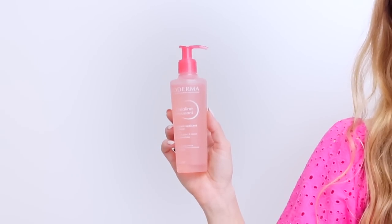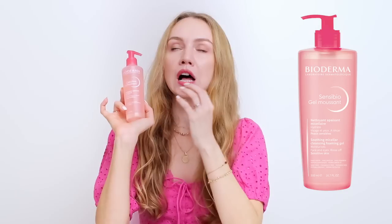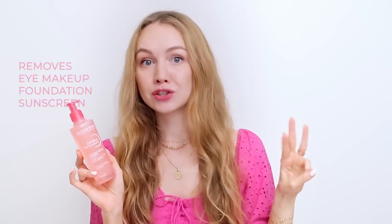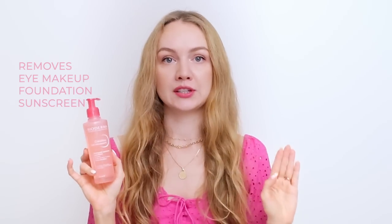Option two is the Bioderma Sensibio Gel Cleanser. In France, these are called the Crayoline range, but in North America and Canada you will see Sensibio — they are identical products. This is an awesome, gentle cleanser that also removes eye makeup, foundation, and sunscreen without stripping your skin. It is, again, fragrance-free. If fragrance is something that bothers your skin — maybe you're prone to rosacea or eczema — this is probably an ideal cleanser for you to start with.